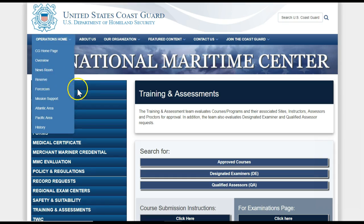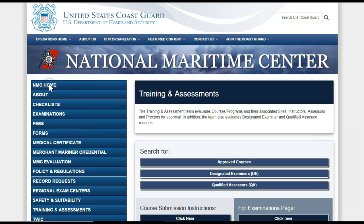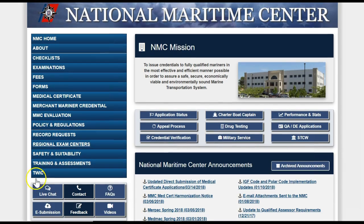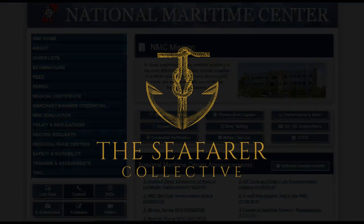We have covered a lot of information on the NMC website, but if you still have questions, remember that you can use the live chat function on this website at any time. Thanks for watching this video.